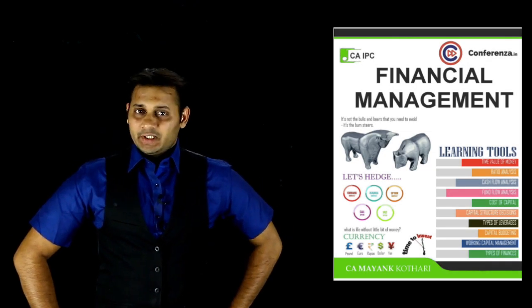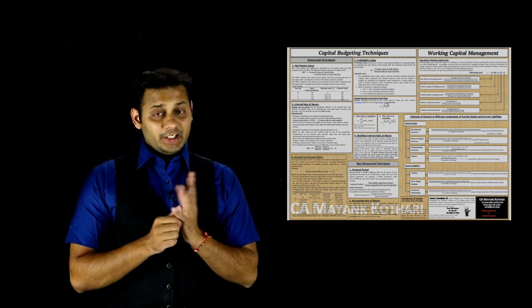For the IPCC FM videos, I will give you a little knowledge before buying, so you have an idea of what exactly you are getting. You will have a book, a pen drive, and you will get the charts in soft copy. The index sheet will also be available so you will know about every video.